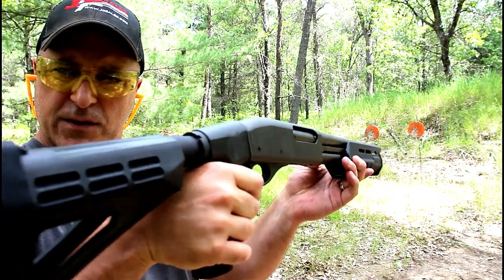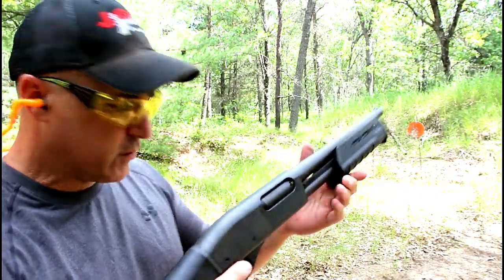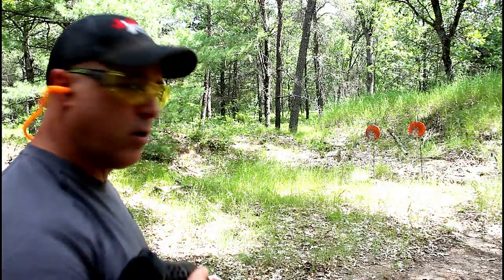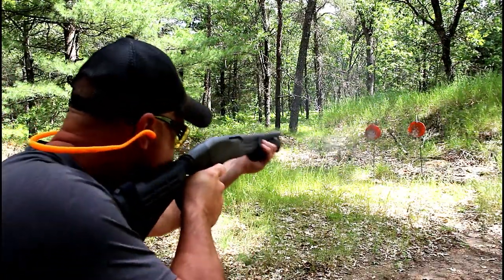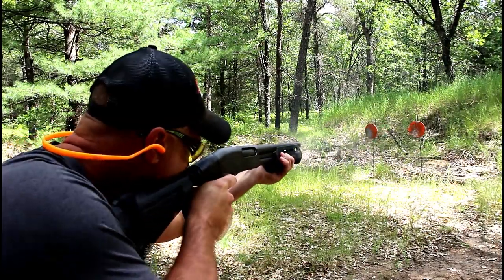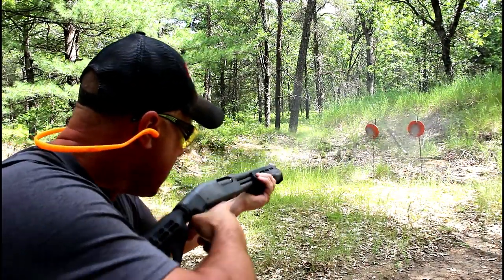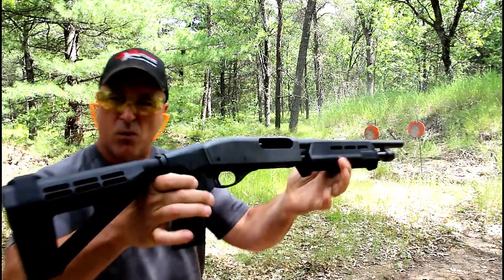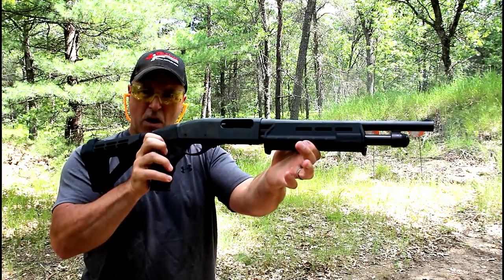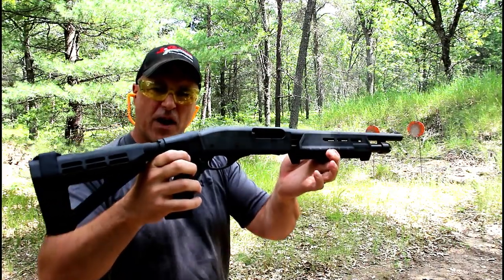And there it is. I've got it loaded up with Herder's five shot pheasant load, so that's a pretty powerful load. We're at the same distance, let's see how it does. And that should be it. What a nice deal here — small, compact, excellent home defense firearm.